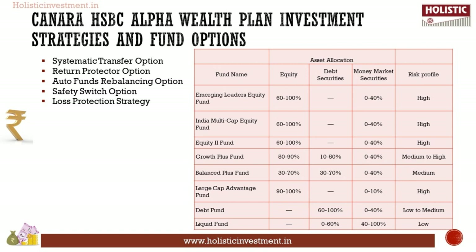The Return Protector Option: gains made from the return protection fund (an equity fund as chosen by you) are automatically transferred to a lower-risk debt fund, creating a more stable sequencing of investment returns during the policy term. Next, the Auto Fund Rebalancing Option: every three months, it automatically rebalances the allocation of your investment in various unit-linked funds in desired proportions.